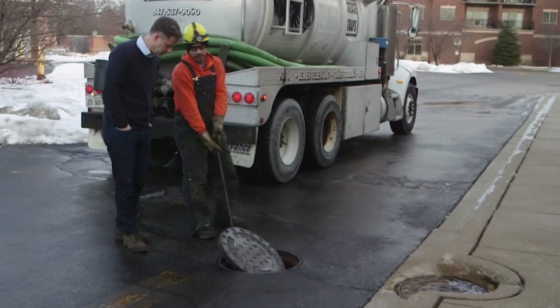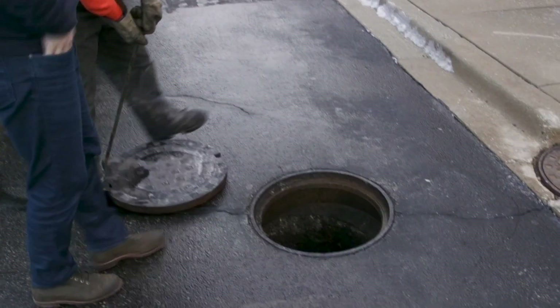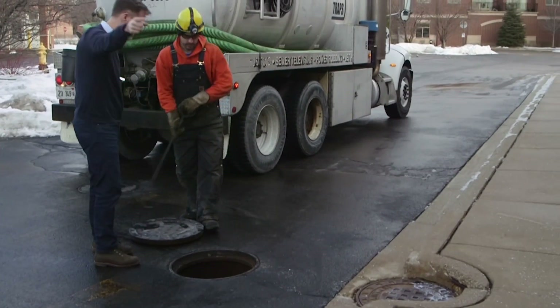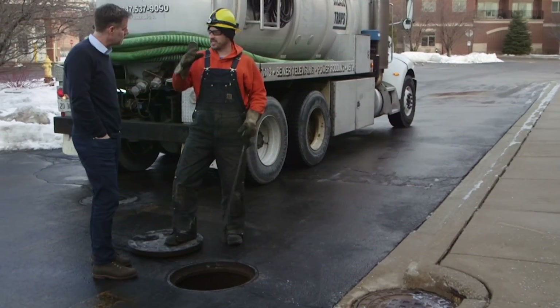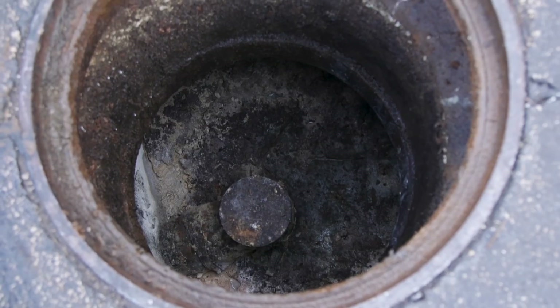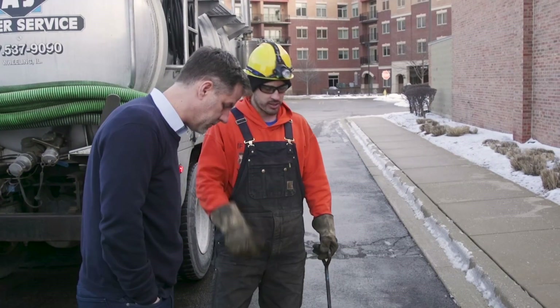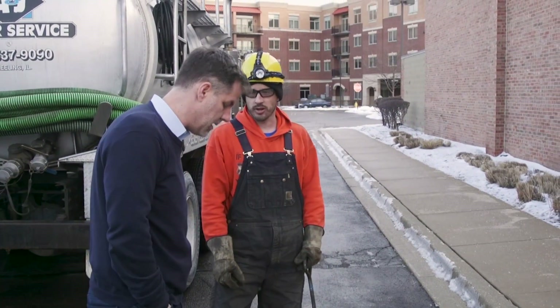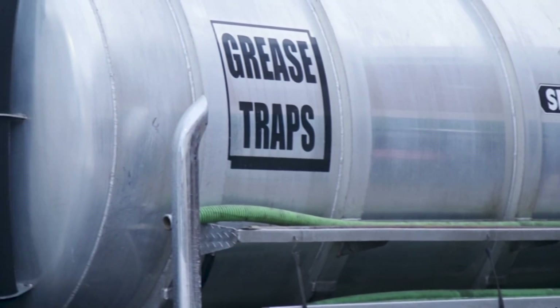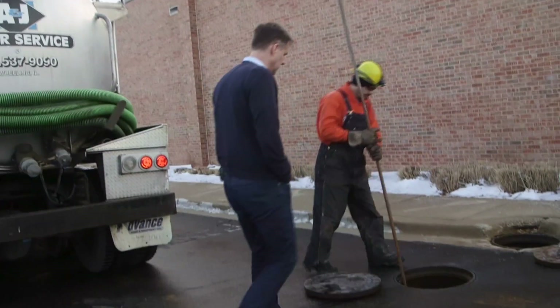This is their grease trap from all the kitchen waste. Outside a sports bar in the Chicago suburbs, Joe Quinones is taking me through his routine. Everything that comes from the sinks and the floor drains, sometimes dishwashers, they all come in here, and then it separates the grease so it doesn't go into the city sewer. He works for a company that specializes in collecting fats, oils, and greases, known collectively by the acronym FOG.